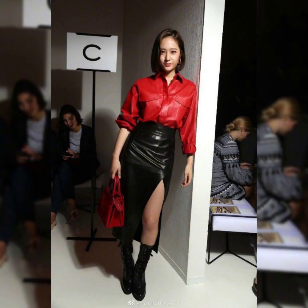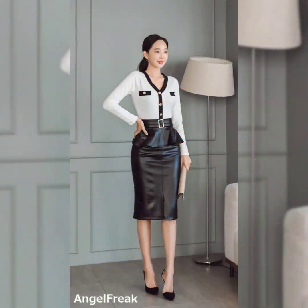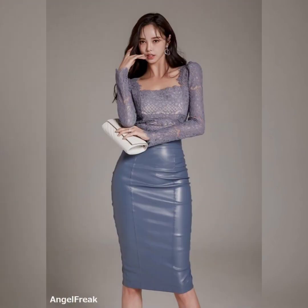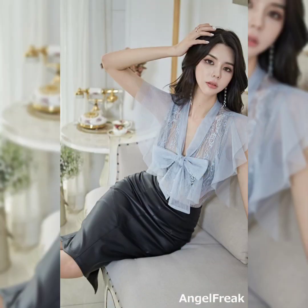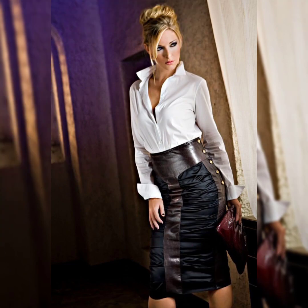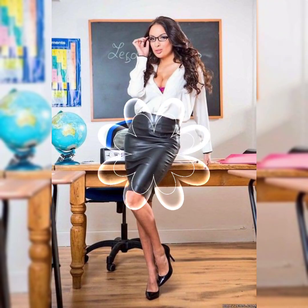Dear viewers, if you want to buy these leather mini skirts online, I am going to tell you the best three websites from where you can buy them: amazon.com, ebay.com, and aliexpress.com.